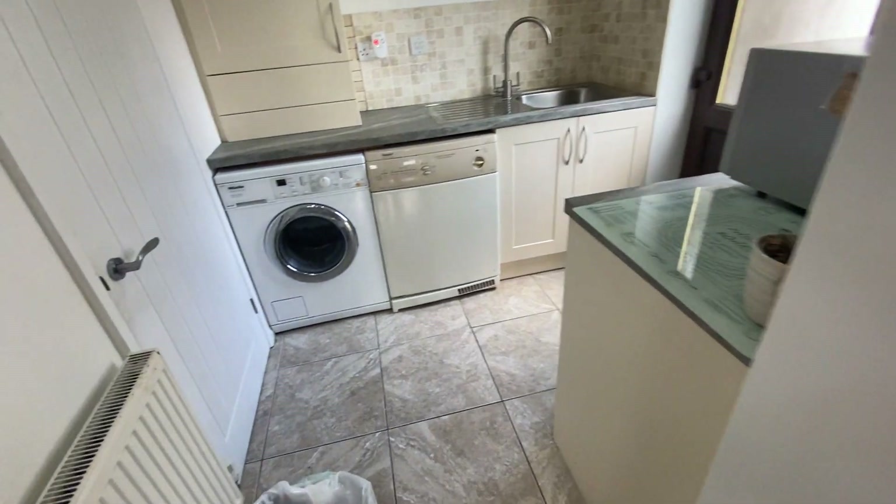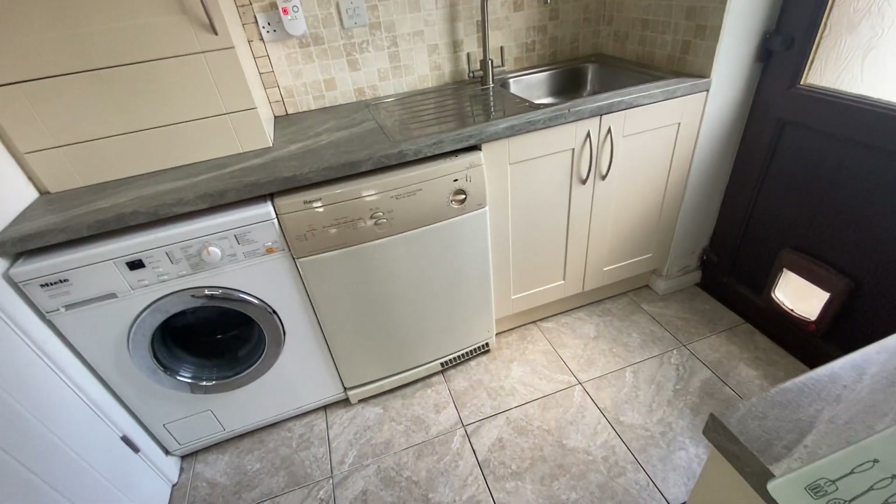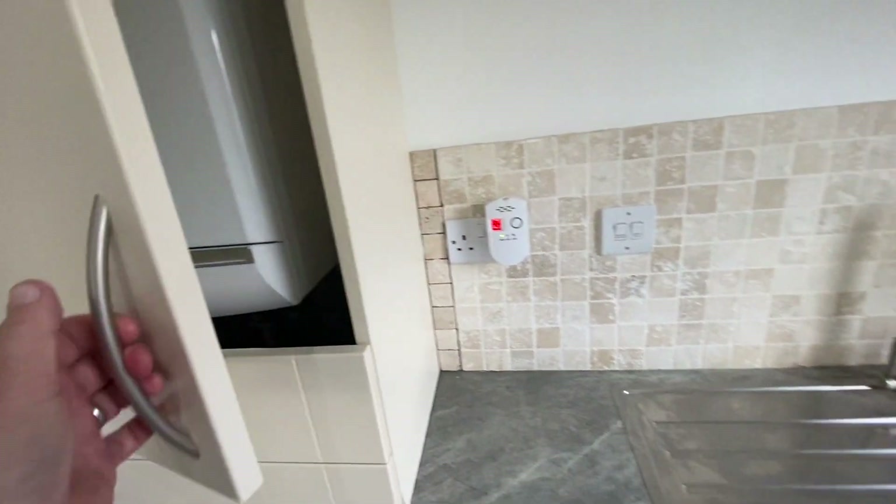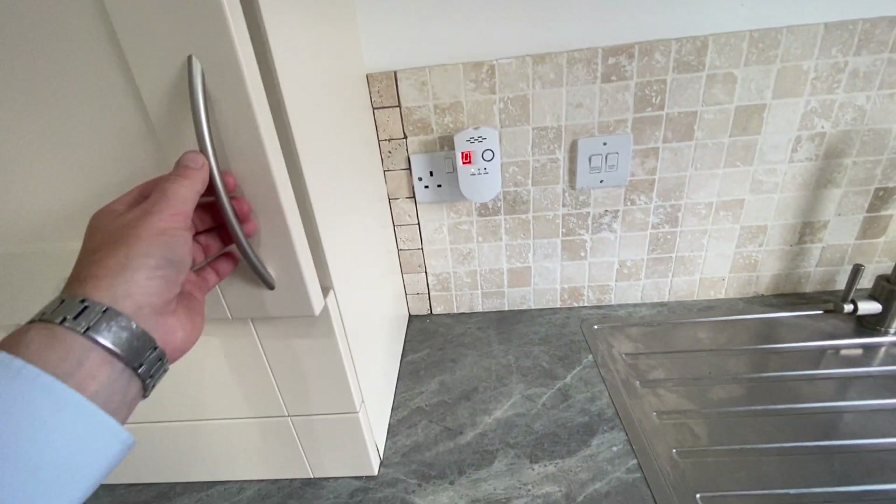From here, we've got access to the utility room, and we've got facilities for the washing machine and tumble dryer. We've got the gas combination boiler here also, and we've got a large walk-in storage cupboard here.